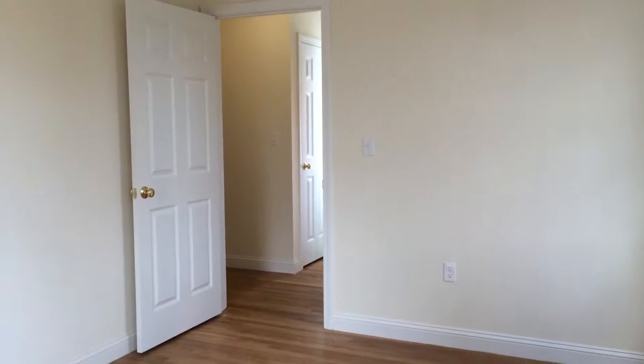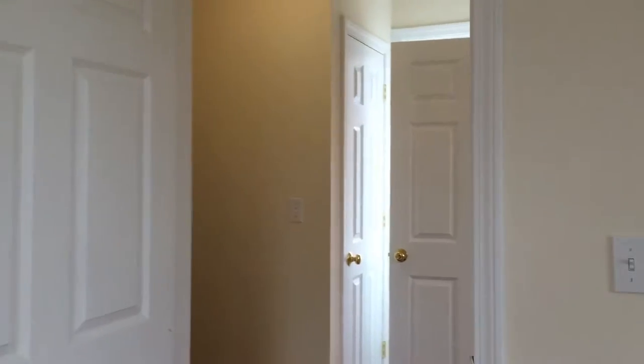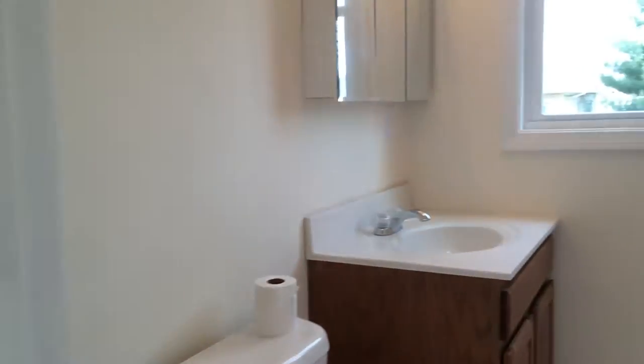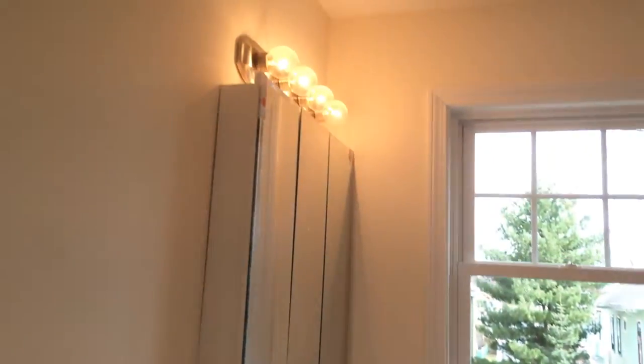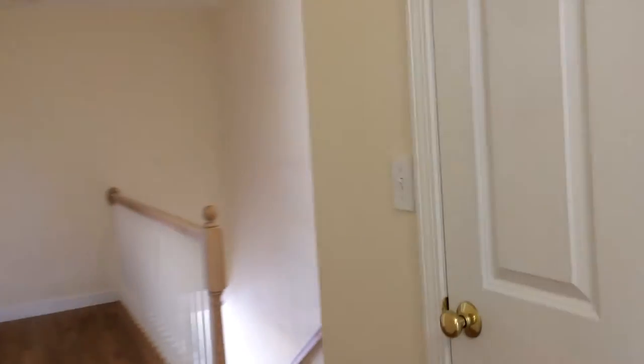This is the third bedroom — we're at the rear of the house here. Here's another linen closet here. And here is the full bath on the second floor — tile bath. So linen closet there, and then you have another closet here on the second floor.